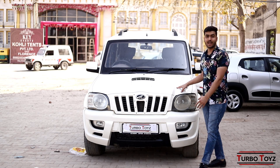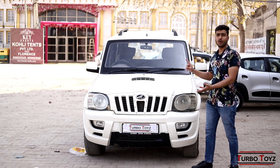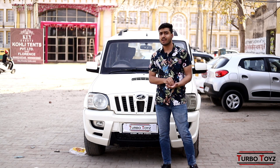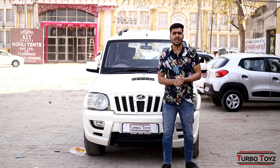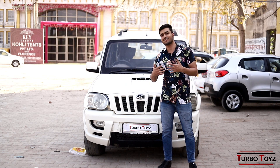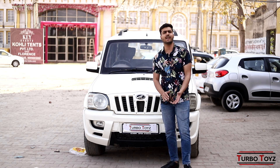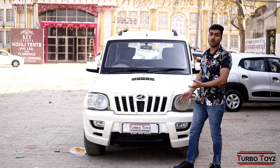You can see the Scorpio which is behind me. This is a Scorpio hybrid model. This car is around 1,000,000 km driven. It is not much because it is a SUV car. It is Mahindra. These cars are actually made so that they can drive a lot more. For long routes, the car is very compatible. It is a 7-seater. It is very comfortable.